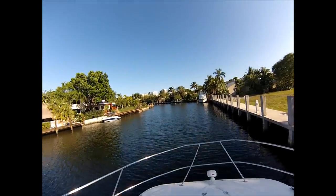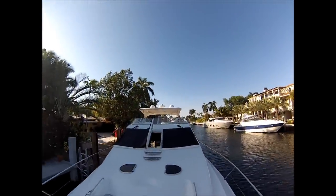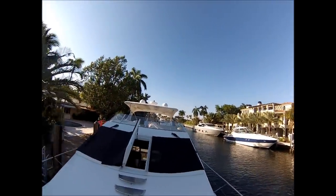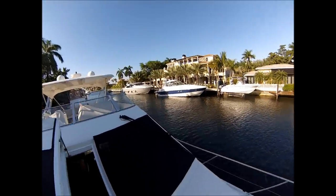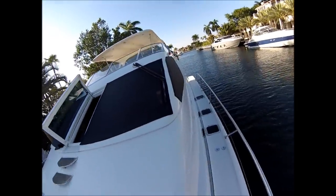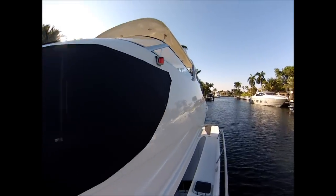This boat is capable of full speeds of 40 knots plus, and is pretty easy to maneuver around and to control. The boat is located in Fort Lauderdale and is seriously for sale.